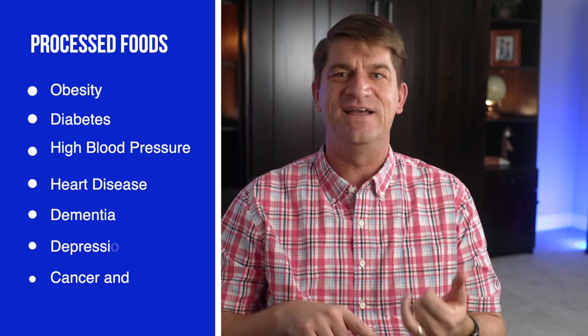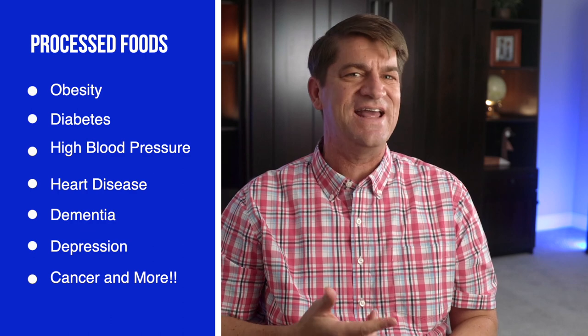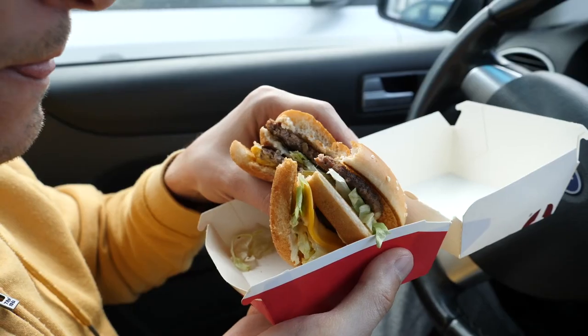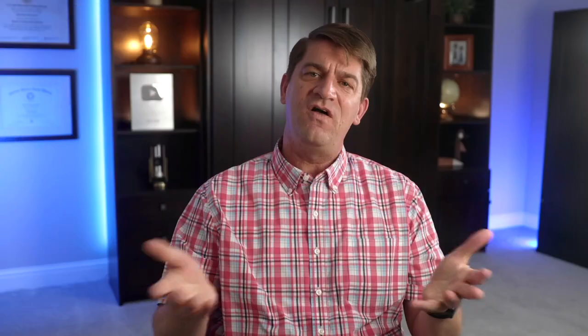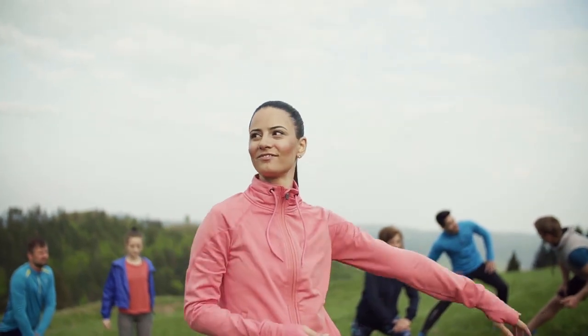Eating highly processed foods has been linked to a wide variety of health problems, including obesity, diabetes, high blood pressure, heart disease, dementia, depression, cancer — the list goes on and on. Our convenient, quick, on-the-go lifestyle has led food manufacturers to produce products that focus on being cheap, long-lasting, highly addictive, and taste-driven, all at the expense of giving our bodies the fuel they need to function the way they were intended to.